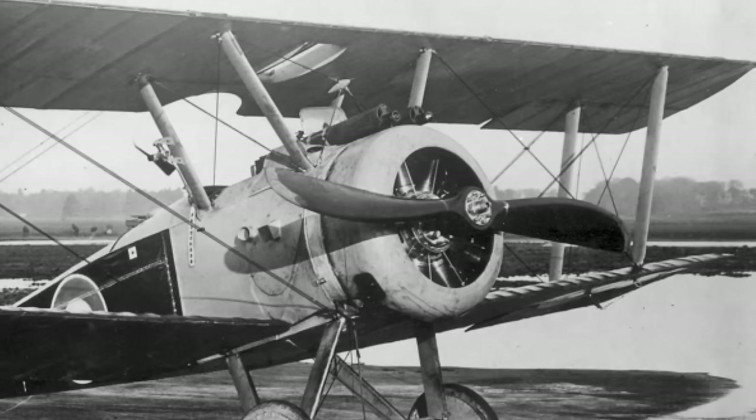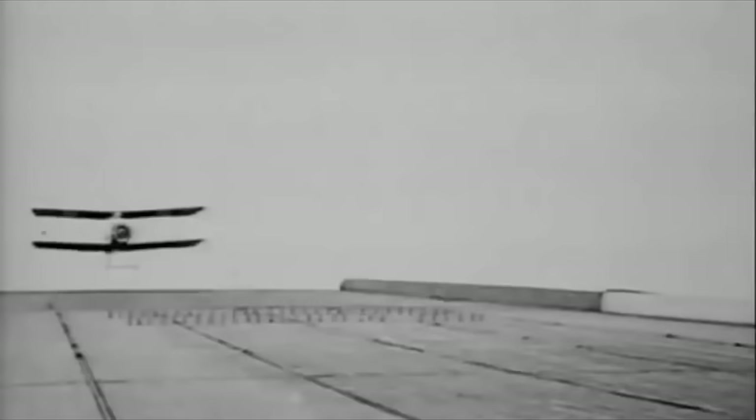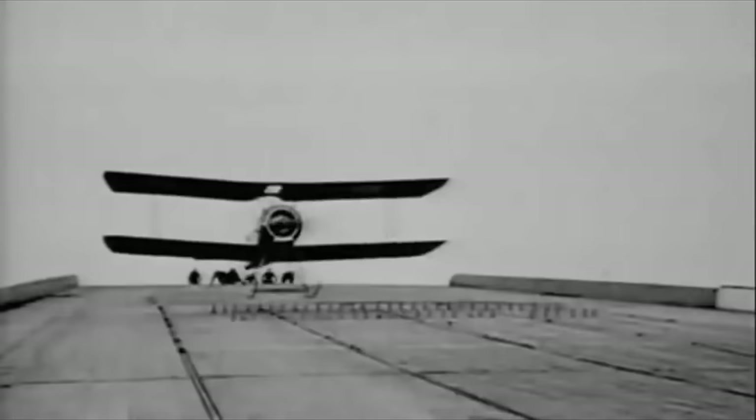The Sopwith Camel used a rotary engine, which works in reverse to the way a normal engine works. Normal airplanes have their crankcase bolted to the airplane and the prop attached to its crankshaft. But rotary engines have their crankshaft attached to the airplane and the propeller is bolted to the crankcase, so the entire engine spins around the crankshaft, rather than having the crankshaft spinning inside the engine. Rotaries had a superior power-to-weight ratio and superior torque, but they also gave the plane some unique handling characteristics.